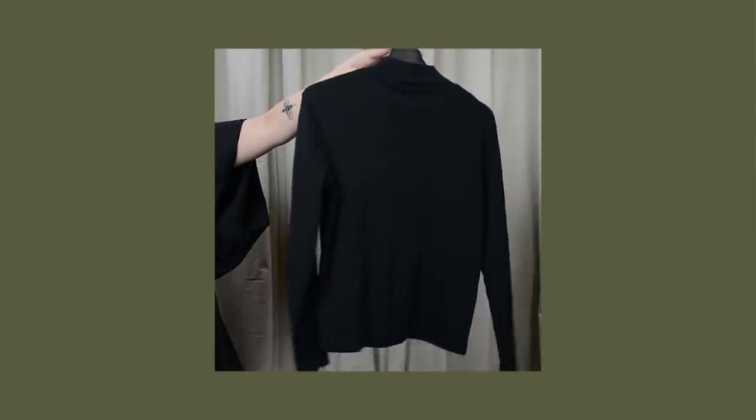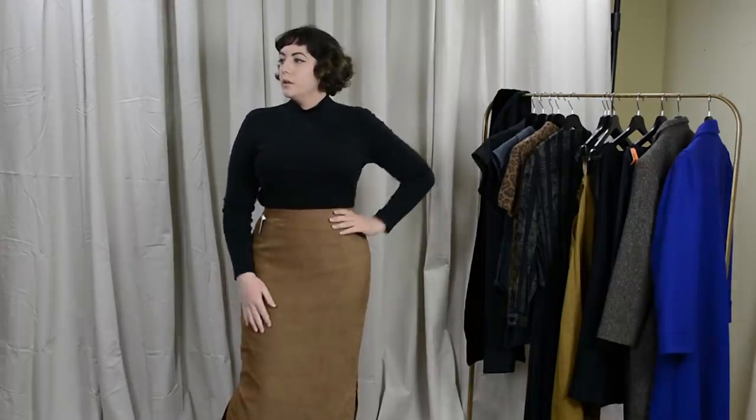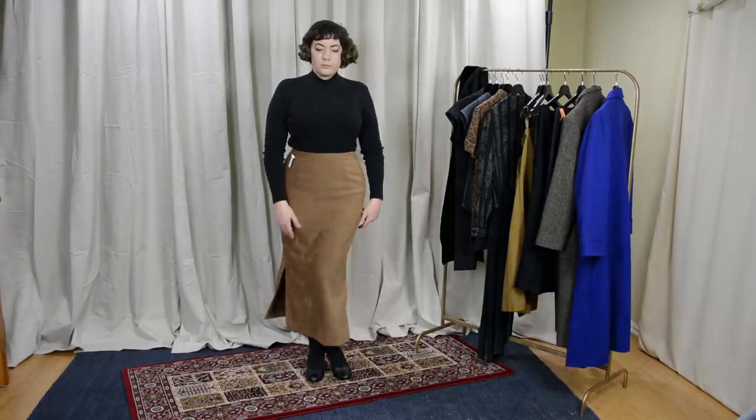Another basic I picked up was this black long-sleeve mock neck tee. Everyone makes fun of shirts like this because it's a little Steve Jobs, but they're super cute and almost beatnik-looking when styled in a late '50s/early '60s way. This one is a slightly thicker t-shirt from Jones Sport — probably Jones New York — and it was five dollars. I'm excited to style it with pleated plaid skirts for a collegiate look, or kitten it up with a tight pencil skirt, black patent leather heels, and a beret.